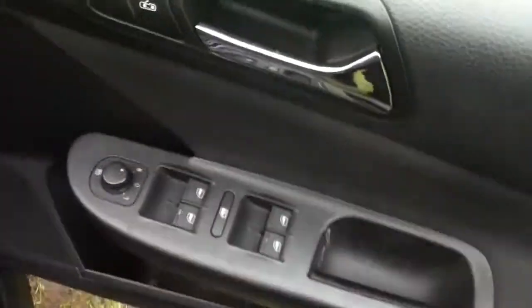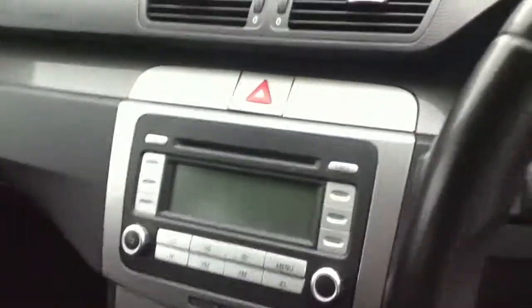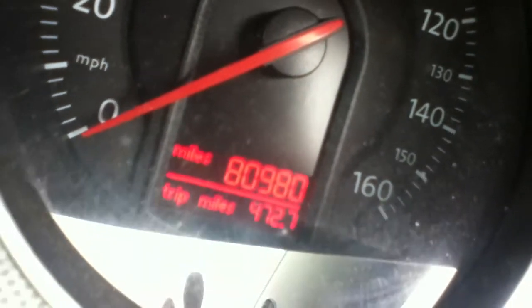Take a closer look now inside. Driver's seat — you have your electric windows, a CD player, and the centre console. Manual gearbox. And we'll take a look at the mileage. As you can see, this vehicle has done 80,980 miles.